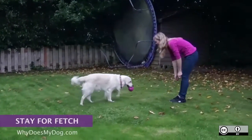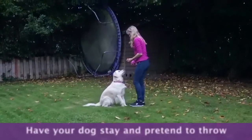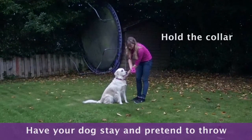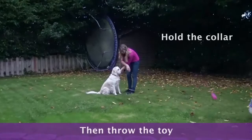The ultimate test for stay is during fetch. Get your dog in a stay and pretend to throw the toy or the ball. You might have to hold on to the collar to make sure he does not run off. Keep repeating until he can stay, then throw the toy.